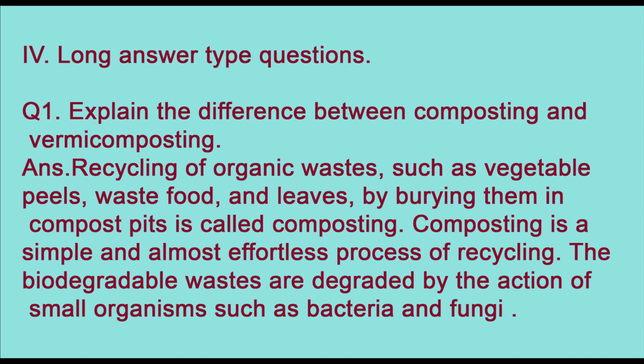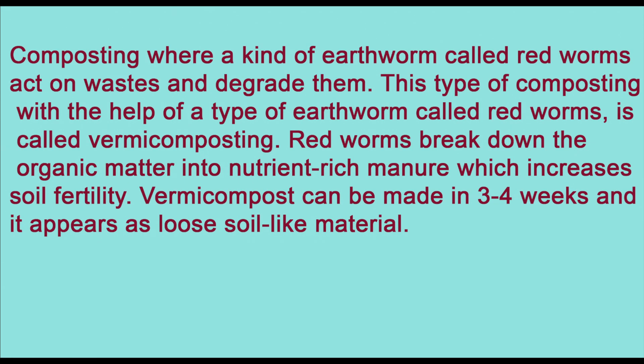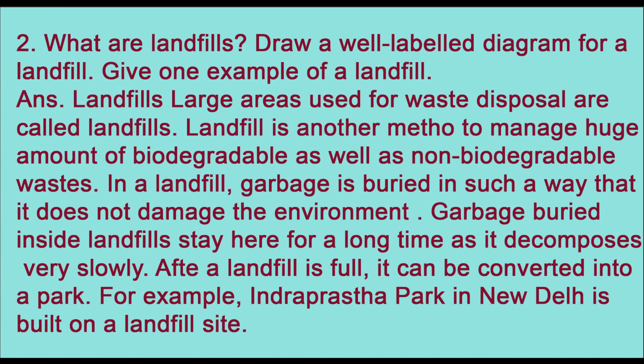Now long answer questions. Question one on composting and vermicomposting. Recycling of organic waste such as vegetable peels, waste food, and leaves by burying them in compost pits is called composting — a simple process where biodegradable waste is degraded by small organisms such as bacteria and fungi. Composting where a kind of earthworm called a red worm acts on waste to degrade it is called vermicomposting. Red worms break down organic matter into nutrient-rich manure which increases soil fertility. Vermicompost can be made in three to four weeks and appears as loose soil-like material.